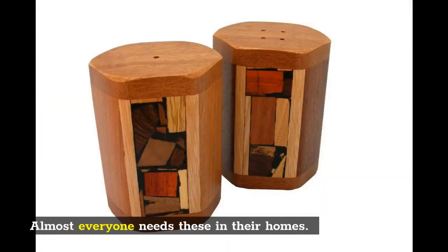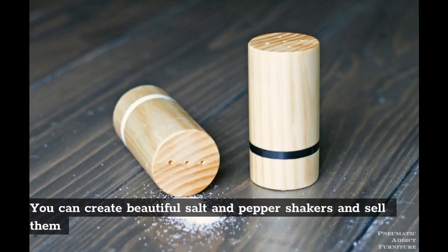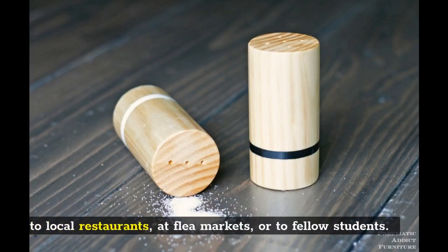Salt and pepper shakers: Almost everyone needs these in their homes. You can create beautiful salt and pepper shakers and sell them to local restaurants, at flea markets, or to fellow students.